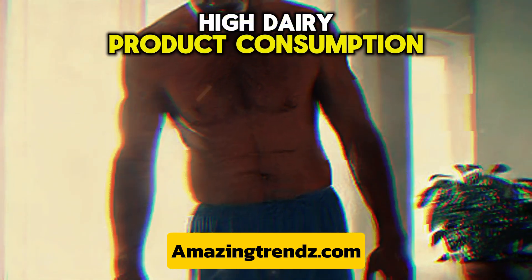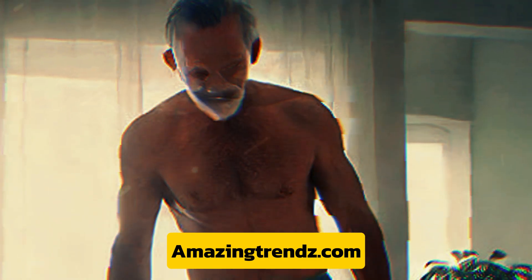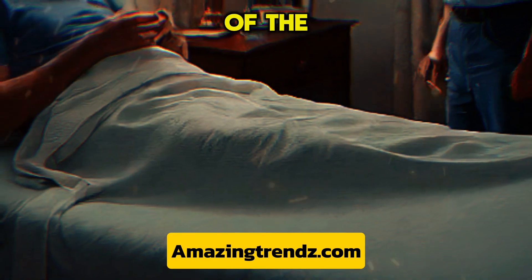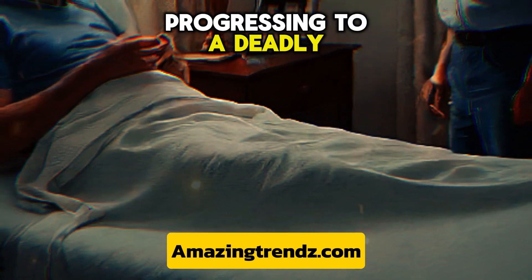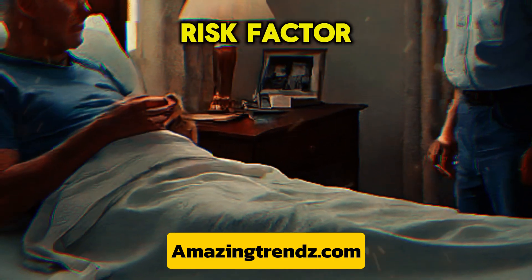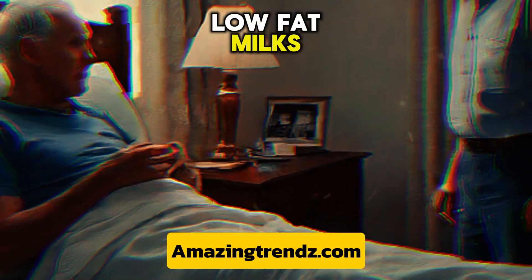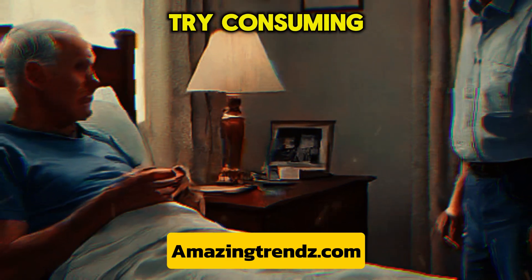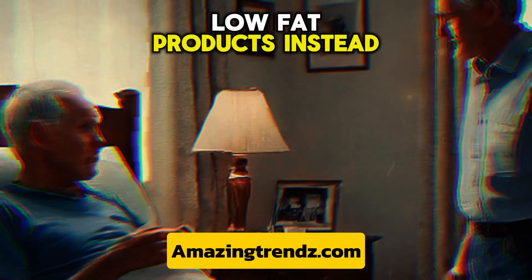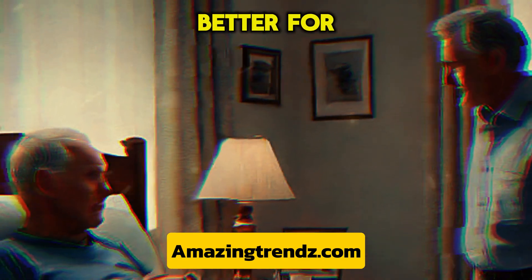High dairy product consumption may raise your chance of prostate cancer. Drinking whole milk may raise your chance of the disease progressing to a deadly stage. Low-grade stages of the disease are another risk factor associated with skim and low-fat milks. Try consuming less dairy overall.